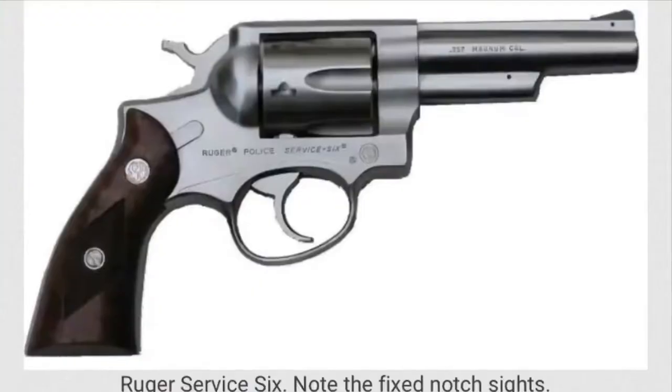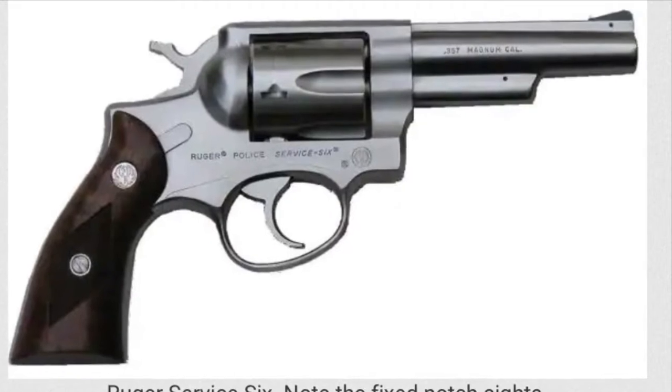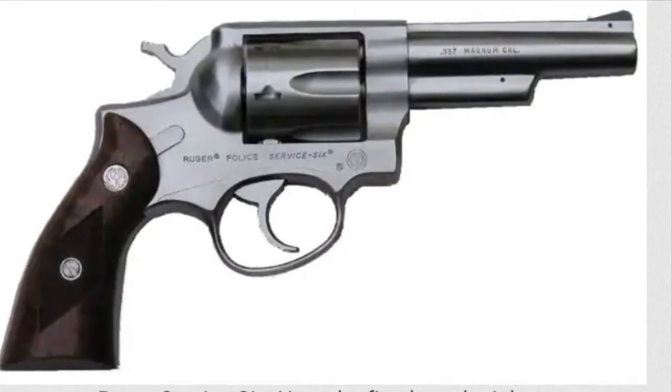By 1975, due to requests from different customers, Ruger introduced two more models in the Six Series. The Service Six is generally a two and three-quarter inch barreled stainless — though it can be blued — fixed sight, round butt revolver. I've heard of three-inch models as well. The Speed Six is a four inch barreled stainless steel round butt revolver with adjustable or apparently fixed sights according to Ruger.